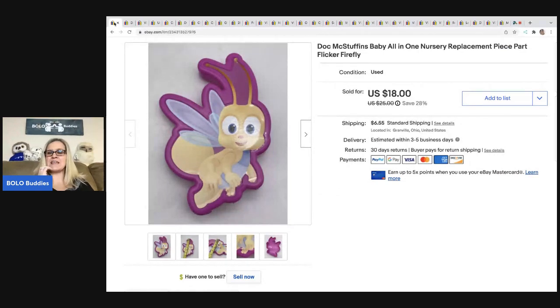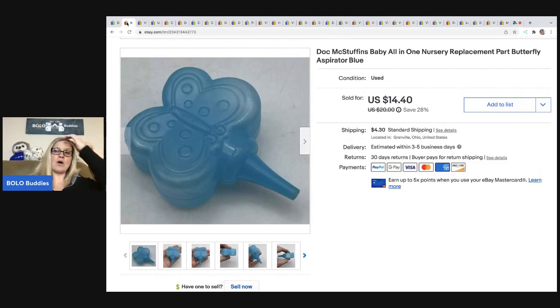I sold this Doc McStuffins all-in-one nursery set — I decided to part it out. I paid twenty dollars for a whole bunch of stuff on Facebook Marketplace and I have a video on that, kind of like a mystery unboxing. I parted out the play set, and this piece and this piece right here sold to the same buyer for $28. All in for $31, my cost of goods was probably less than a dollar. The buyer sent me a message thanking me for having these hard-to-find parts.